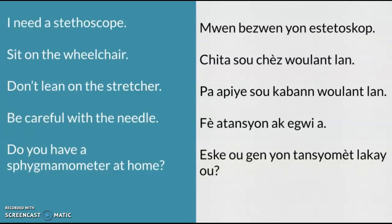Let's go ahead and practice. I need a stethoscope — Mwen bezwen yon estetoscope. Sit on the wheelchair — Chita sou chez wulat lan.